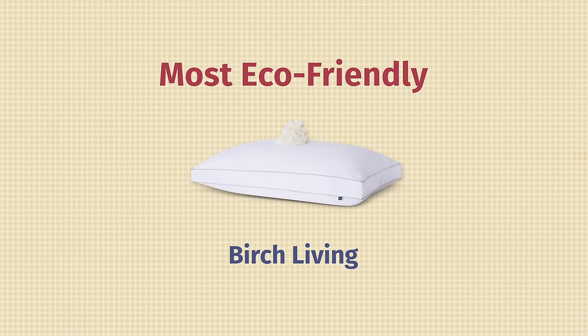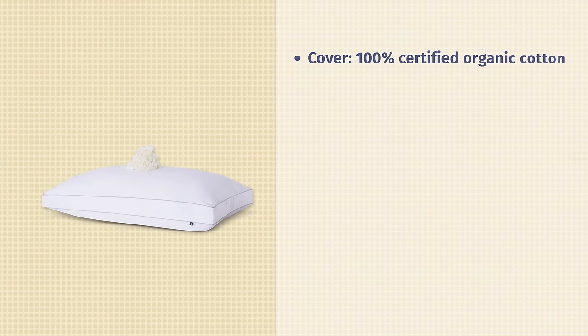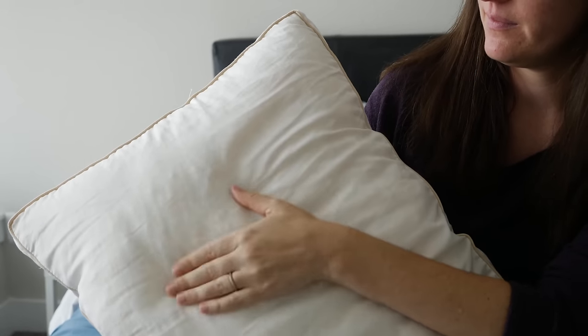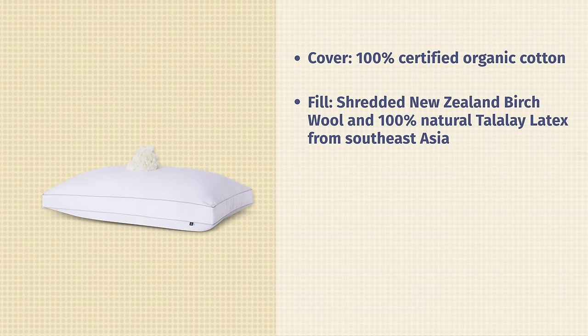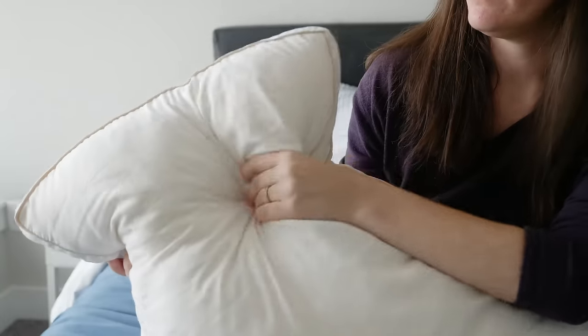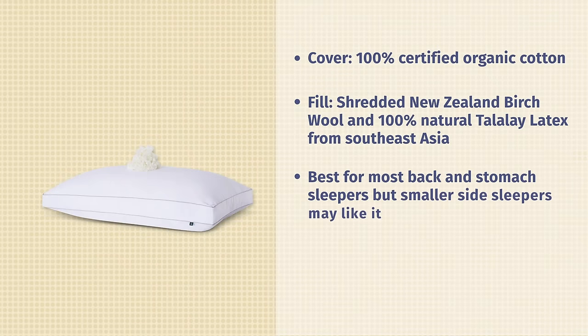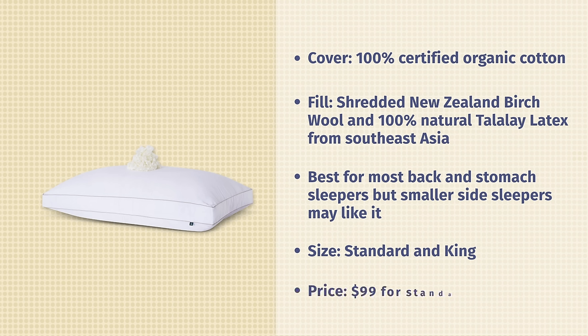Our pick for most eco-friendly pillow is the Birch Pillow from Birch Living. This is all about natural, organic, and sustainable materials. The outer cover is 100% organic cotton with that very classic cotton feel. The inside is the real star of the show — it's a mix of New Zealand birch wool, wool from sheep, and Talalay latex pieces from Southeast Asia. This combination gives you really nice resilience, bounce, and support from the latex pieces, while the wool adds a smoothness and coziness that makes the pillow feel comfortable and not too lumpy or bumpy. My first experience using wool inside a pillow — I was pleasantly surprised. The standard size is $99 and you get 100 nights to try it out. Best fit: stomach sleepers and back sleepers, and smaller side sleepers will probably enjoy it too.